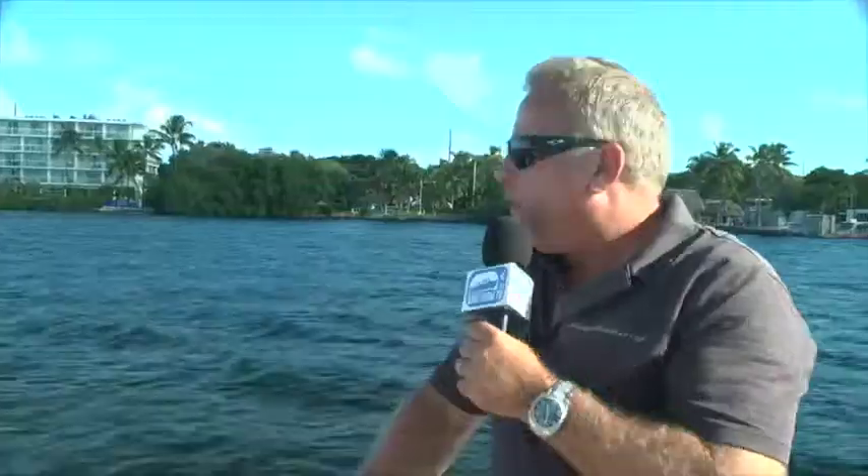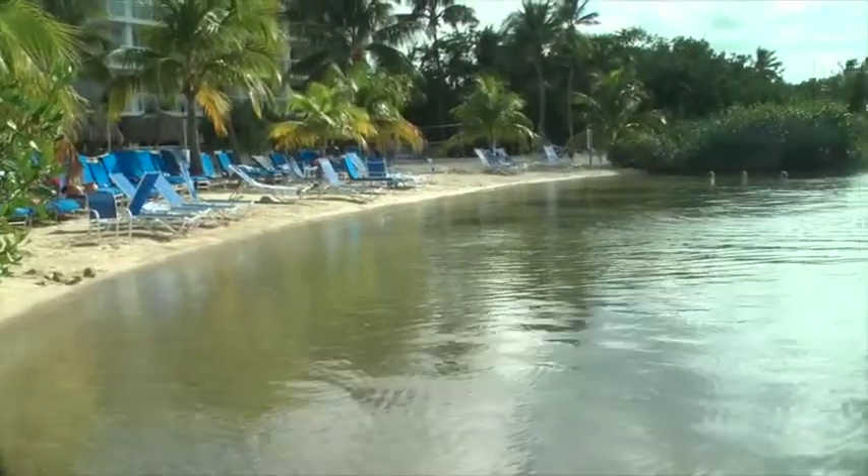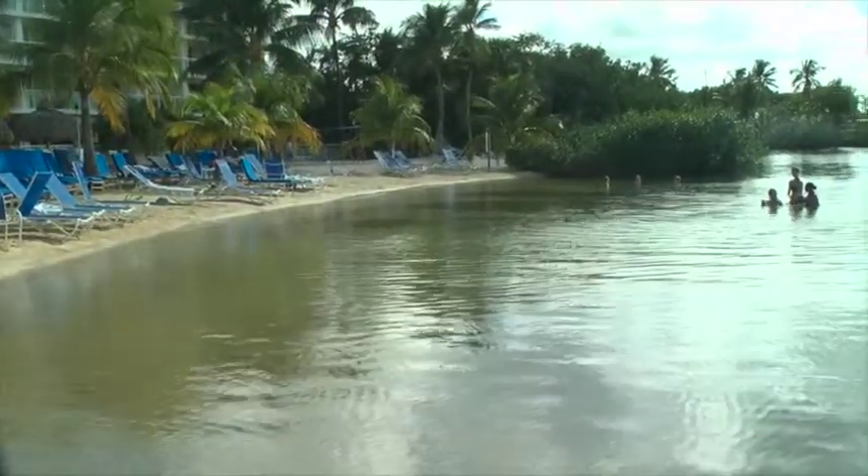Obviously it's beautiful out here. One thing I want to mention about the Marriott Key Largo Bay Beach Resort is that they actually have a beach — one of the few resorts in the Florida Keys that really has a nice sandy beach.